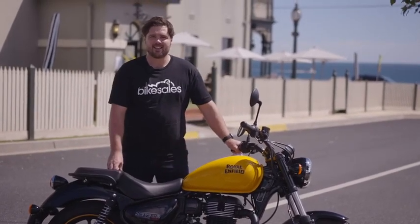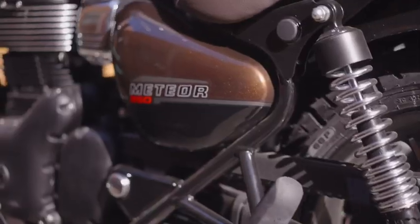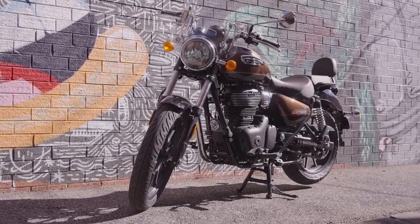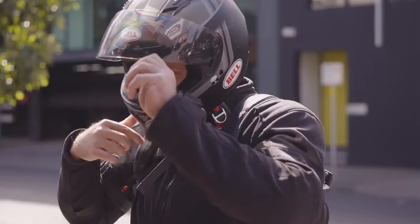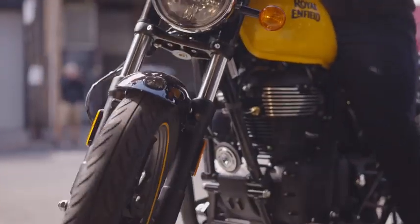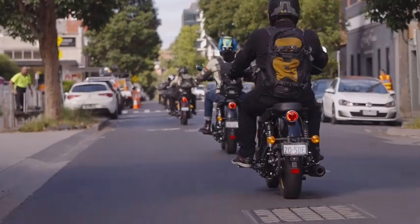G'day guys, we're out here today testing the all-new Royal Enfield Meteor 350. This is a retro style 350cc single-cylinder cruiser and it's just a whole lot of fun. It's learner approved, it's very affordable at a touch under eight grand, and it's a really nice bike to ride.